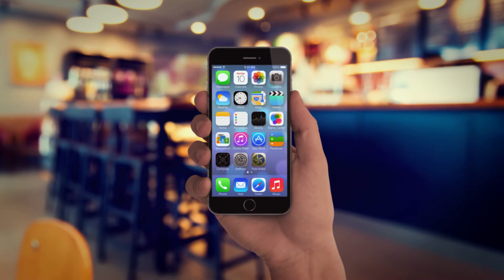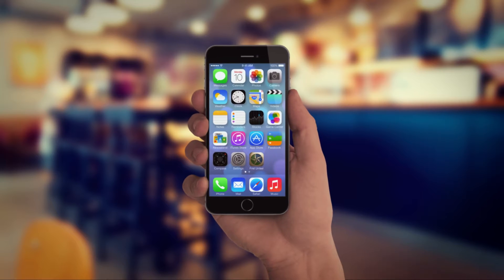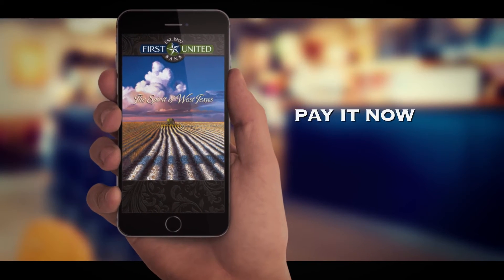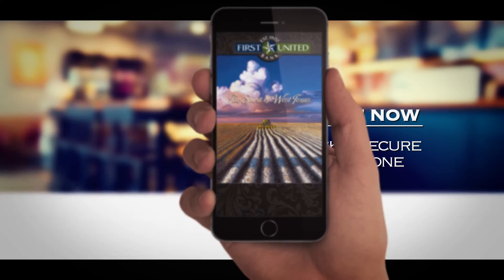Wouldn't it be nice if you could pay back a friend for your share of the lunch bill without having to carry around cash or a checkbook? Well, now you can. With the exclusive Pay It Now feature in the First United Bank mobile app, you can quickly and securely send money to any individual without knowing their personal banking information.